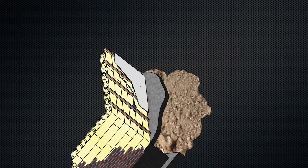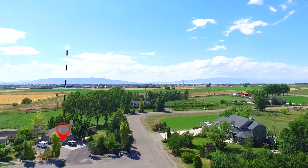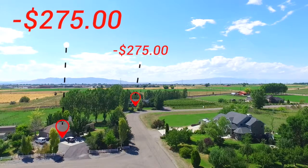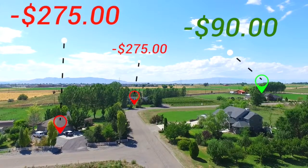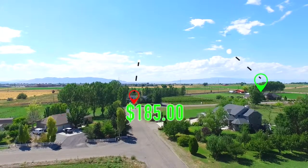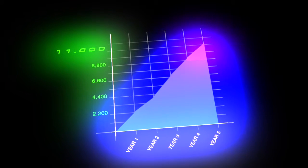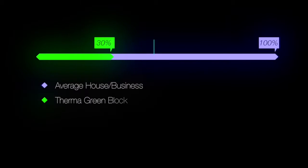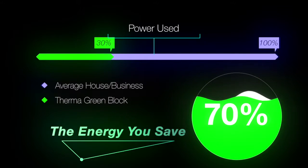Thermogreen Block walls are so strong you could stack two Army tanks on top of it and it would not break. An average 2,000 square foot home spends about $275 each month for utilities. Thermogreen Block could cut that down to about $90, saving you $185 each month or over $2,200 a year — more than $11,000 in five years. That's your money that you keep in your pocket instead of giving it to the utility company each month.